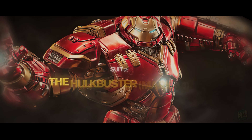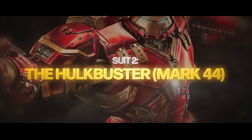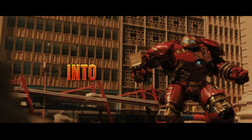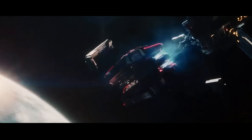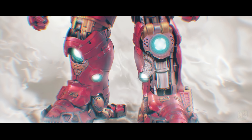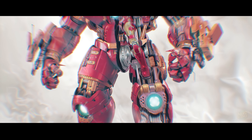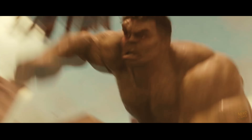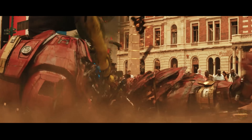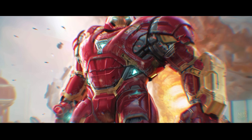Now we're jumping to the other end of the spectrum with the Mark 44, the Hulkbuster. If the Mark 3 is a Honda Civic, this is a monster truck fueled by burning cash. This suit wasn't designed for efficiency — it was designed for one specific purpose: to beat the Hulk into submission. The Veronica system deploys this suit from a satellite, which is your first clue about the energy consumption. The Hulkbuster is so massive it can't run on a single arc reactor; it requires multiple cores just to power the hydraulics. We estimated the force output needed to match a Hulk punch is in the tens of thousands of tons. To generate that kind of kinetic energy, the suit burns through power faster than it can generate it. It's the gas guzzler of the MCU.